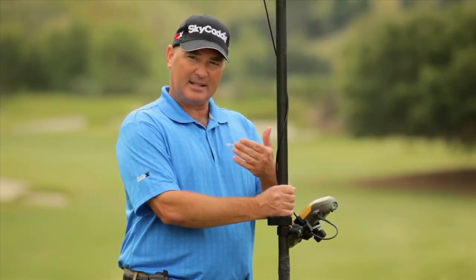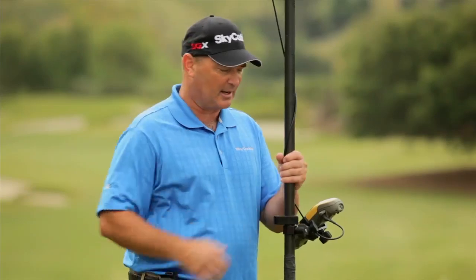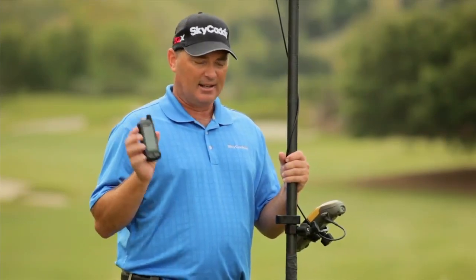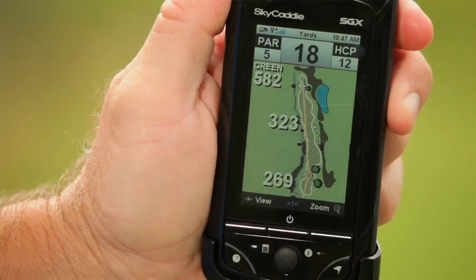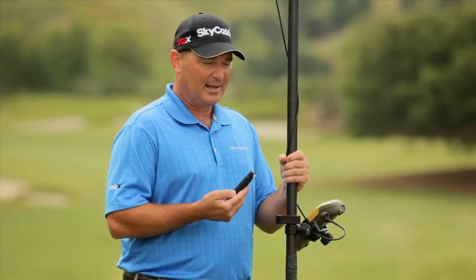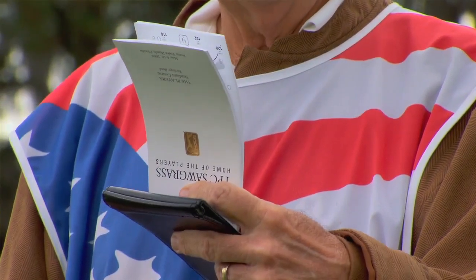The information provided to the players and caddies in the yardage books is actually available to everybody who plays golf through the Sky Caddy SGX. It's got a cool feature called Hole View, which gives you a graphical look at what's out in front of you. Not only does it do what my tour yardage book does, it actually gives you more information and it's more flexible than the yardage book.